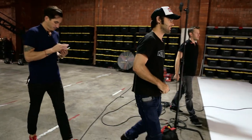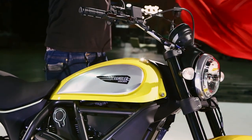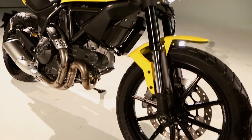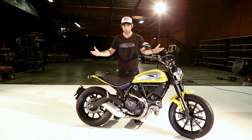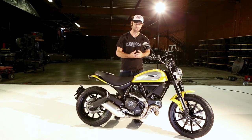We're here for the world unveiling of the new Ducati Scrambler. I am so excited — I've been waiting to see this bike for such a long time. The stock production of this motorcycle stopped in 1975, and they brought it back to life in 2015. This is what motorcycles are all about.